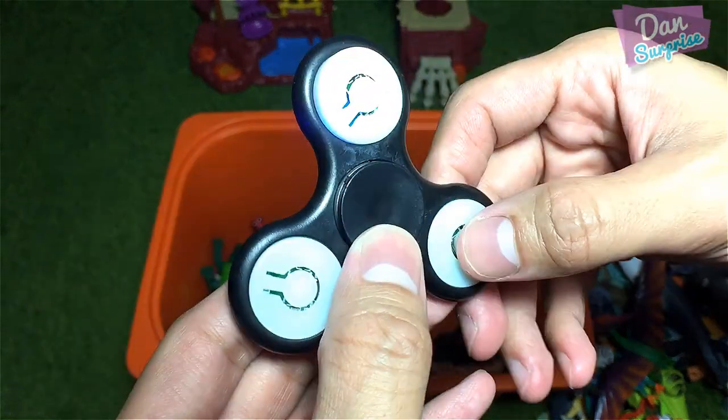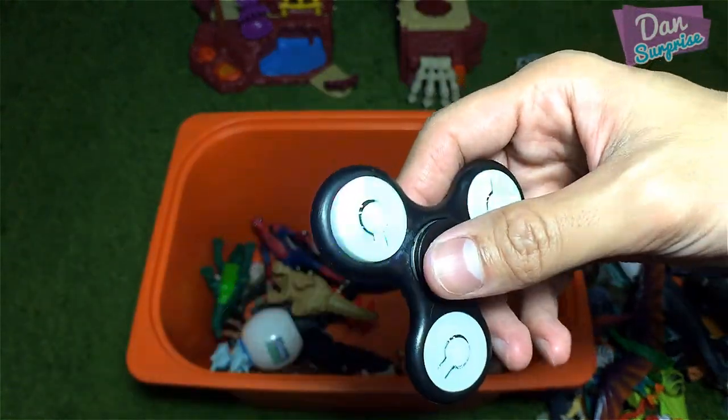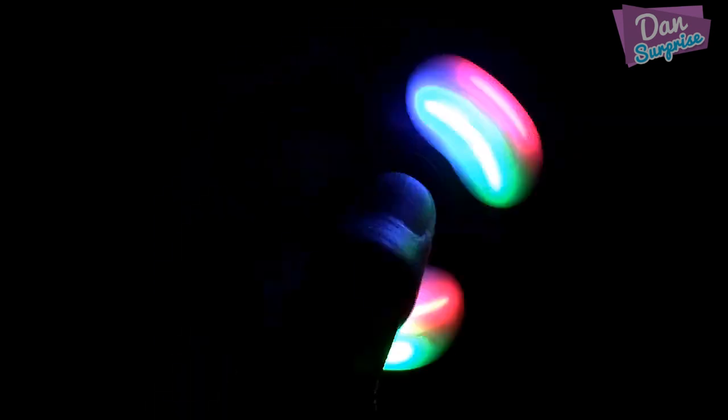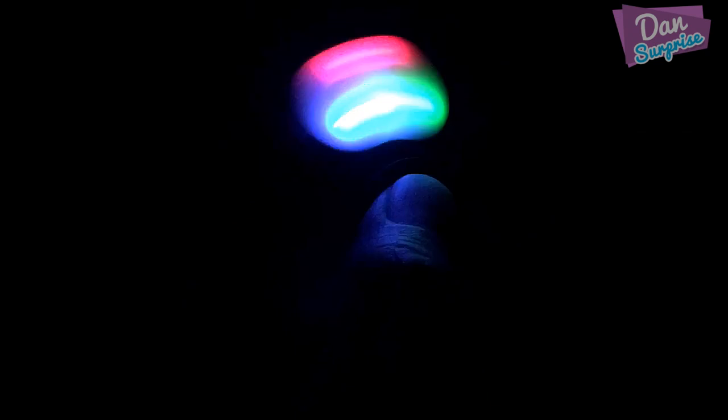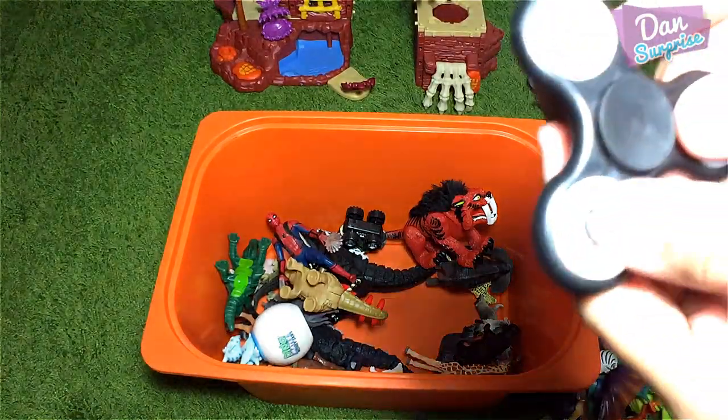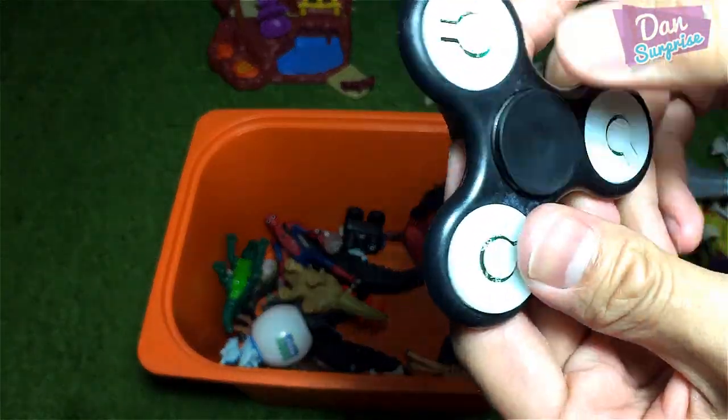We have a fidget spinner! I love fidget spinners! This is actually cool because you can switch on the lights. Once you spin it, it will produce this beautiful circular motion of lights. Really awesome! Fidget spinners — they are out of trend but they are so fun to play with!